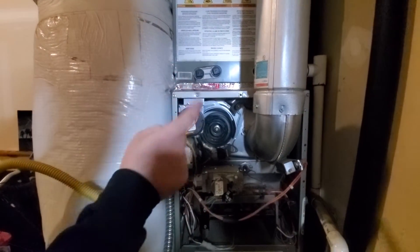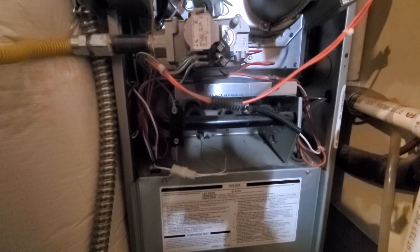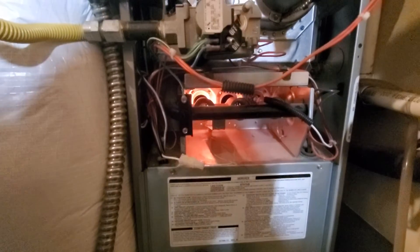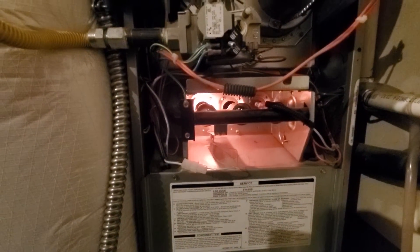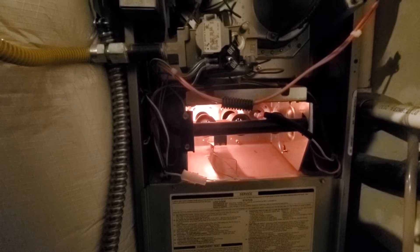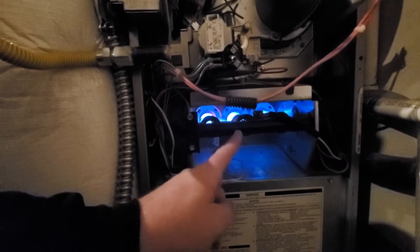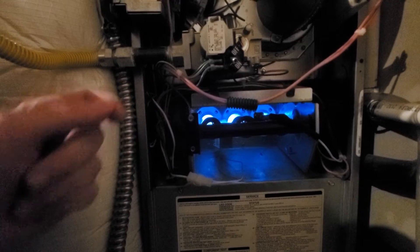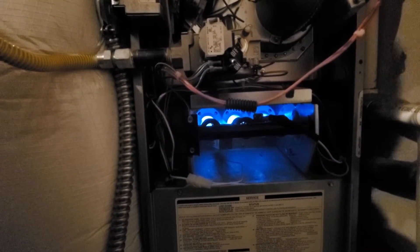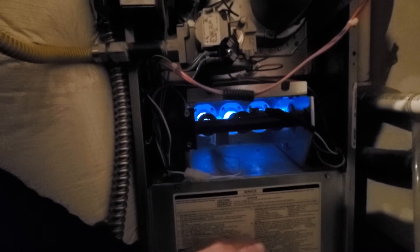After it sees that the igniter is ready, it's going to open up the gas valve — perfect timing. Once it establishes a flame, there's a flame sensor in here. Once it establishes a flame, it'll turn the hot surface igniter off and continue to run normally. After about 30 seconds to a minute, the blower inside this cabinet will turn on, running warm air over the heat exchanger and out through the house.